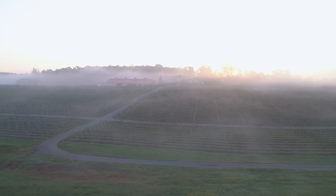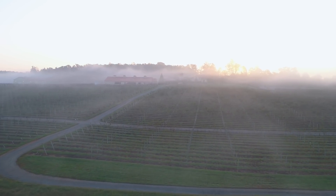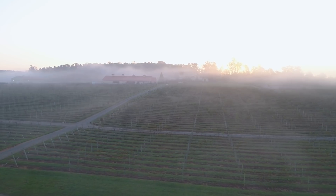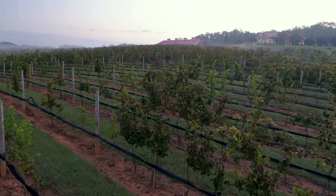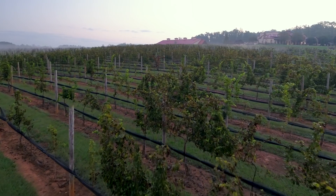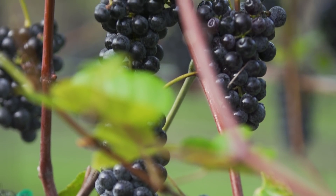We started out with white varieties: Chardonnay, Sauvignon Blanc, Pinot Gris, and Villonien. Then with the red grapes, we did all five of the Bordeaux grapes — Cabernet Sauvignon, Cabernet Franc, Merlot, Petit Verdot, and Malbec. We also planted Syrah, which is a Rhône variety, and Sangiovese, which is an Italian variety, experimenting to see what had done well in those regions.